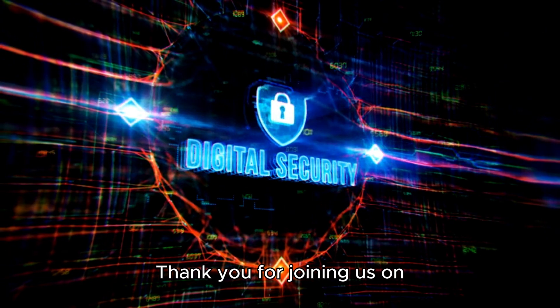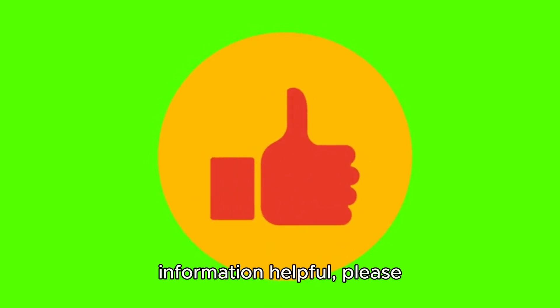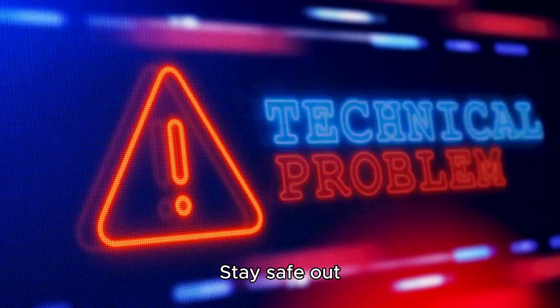Thank you for joining us on this tech security adventure. If you found this information helpful, please give us a thumbs up and don't forget to follow us for more tech tips and insights. Stay safe out there, tech friends.